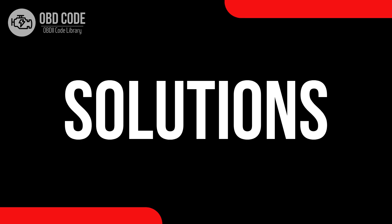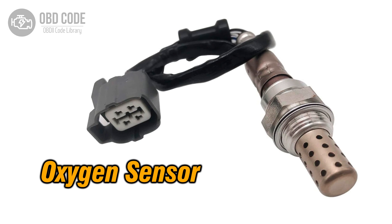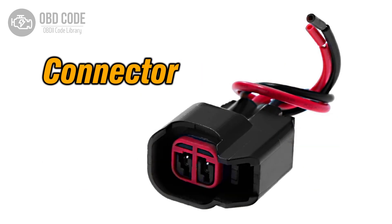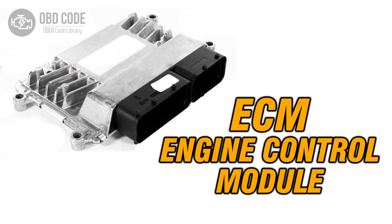Code solutions P0058: 1. Inspect and replace the oxygen sensor if the heater is malfunctioning. 2. Check and repair any damaged wiring or connectors in the sensor circuit. 3. If ECM issues are suspected, consult a qualified technician for diagnosis and potential reprogramming or replacement.